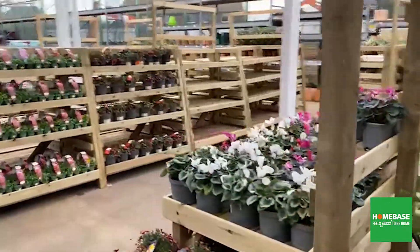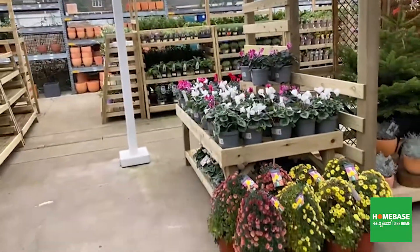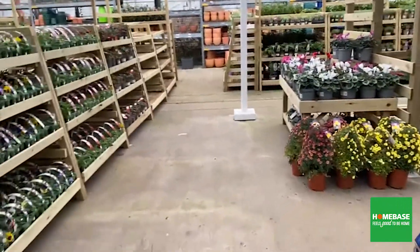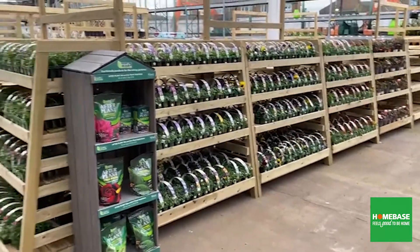As we move around you'll see the gondola runs of the four-tier bedding — lots and lots of capacity for plants. The shelves are removable with lots of different heights available.